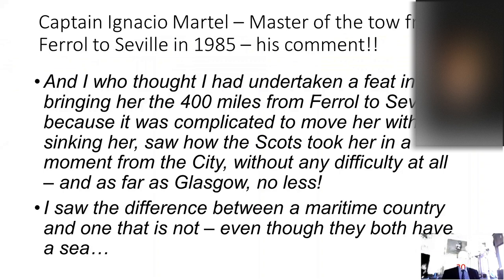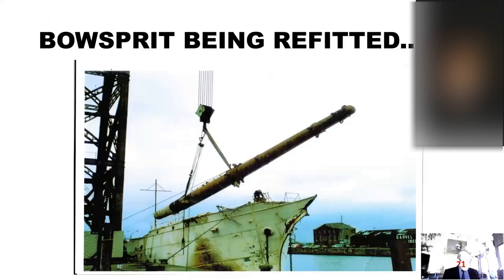Captain Ignacio Martell, who had been the master of the tow from Ferrol down to Seville, commented: 'I who thought I had undertaken a feat in bringing her the 400 miles from Ferrol to Seville, because it was complicated to move her without sinking her. I saw how the Scots took her in a moment from the city to Glasgow, no less, without any difficulty at all. I saw the difference between a maritime country and one that does not, even though they both have a sea.' The ship was berthed under the large hammerhead crane at Greenock, and two spars had been carried on the weakened deck — one of them the bowsprit — and lifting them off was probably the first step in the reconstruction of the ship.